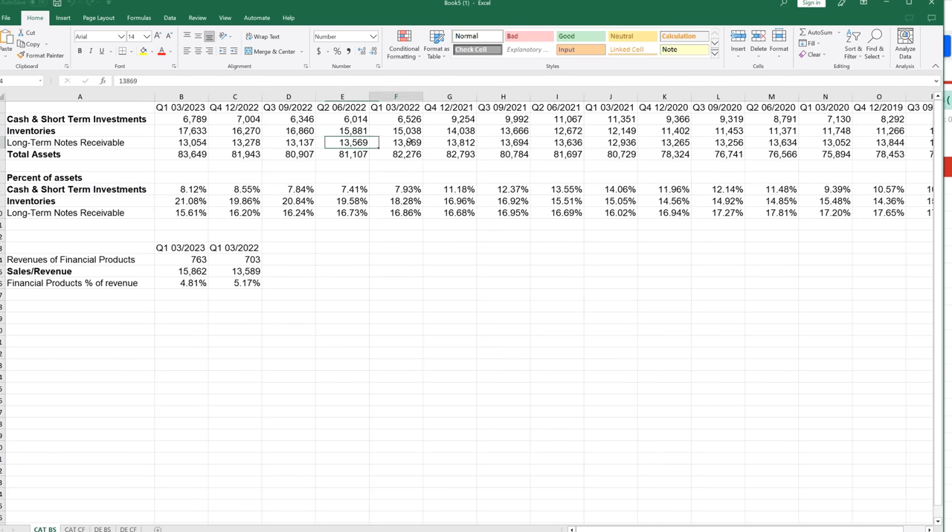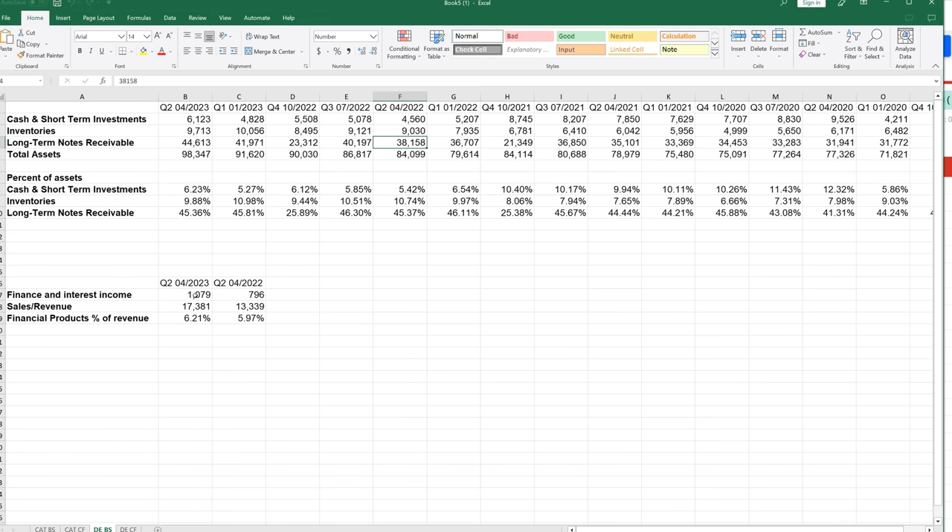We saw a decrease in long-term notes receivable for Caterpillar with an increase in the actual revenue value, but also an increase in the percent of income. So John Deere is making less money off of selling their product and more off of interest income. That can be a risk because receivables are a risky thing. John Deere, while their values are still relatively low, has a higher percent of their revenue coming from interest than Caterpillar, and it's increasing as a percent of revenue versus decreasing.